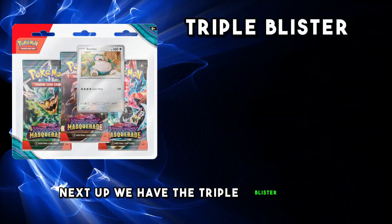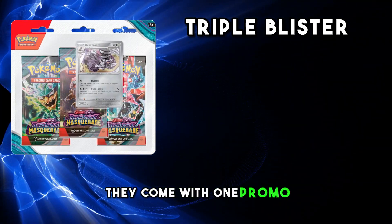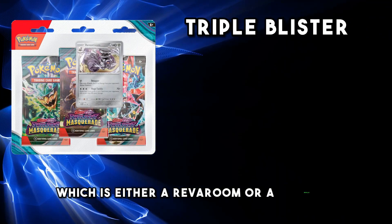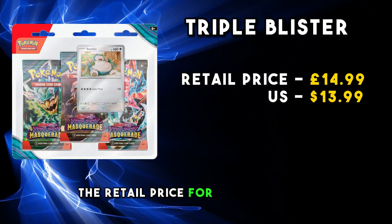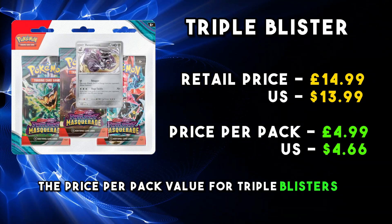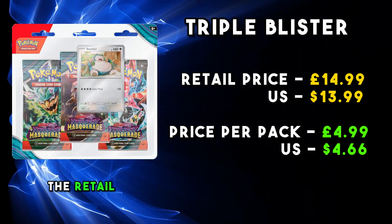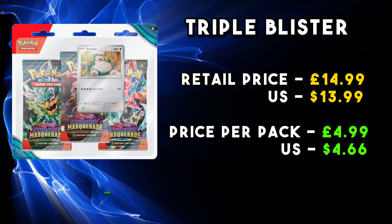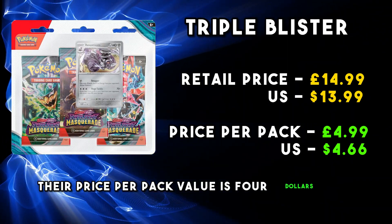Next up we have the triple blister packs, and these are always my favourite items to open. They come with one promo which is either a Revaroom or a Snorlax, and three booster packs. The retail price for these is £14.99, meaning the price per pack value for triple blisters is £4.99. In the US, the retail price is actually lower than our price and their value is even better — their price per pack value is $4.66.